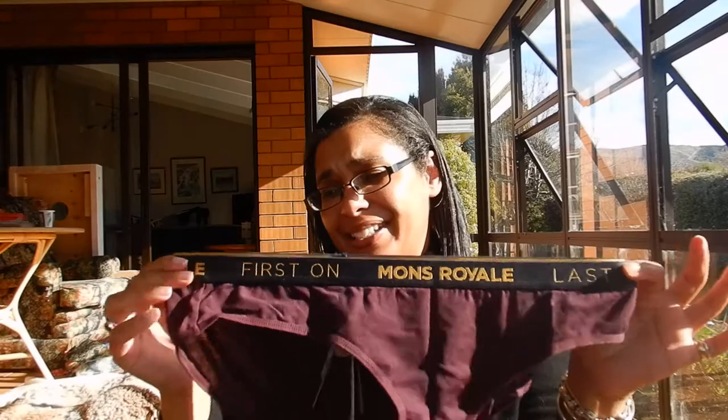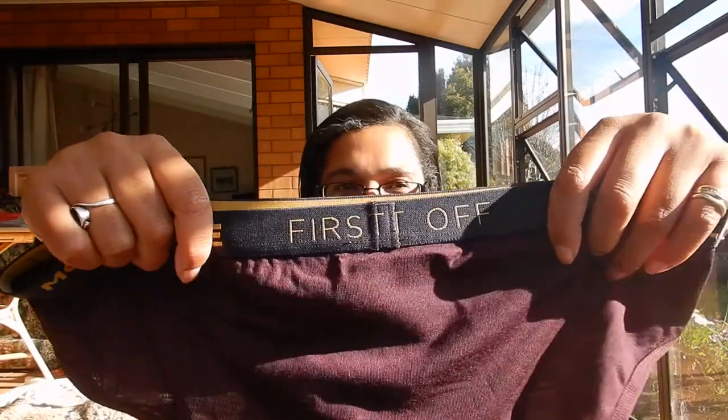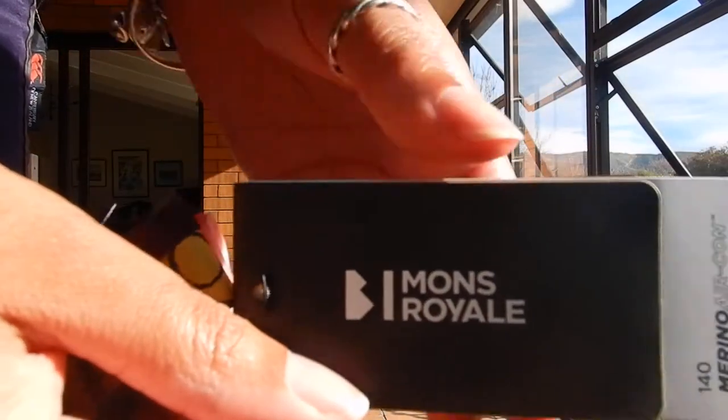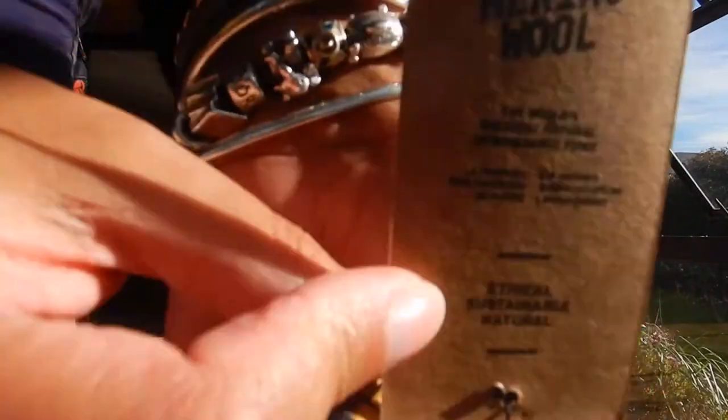I don't know about this band — I'm worried it's going to muffin top over the top. Although it's not done very well on the back. Because they're merino underwear, it wicks away moisture, so you can wear them in summer and winter. The colours weren't that great, I didn't think.